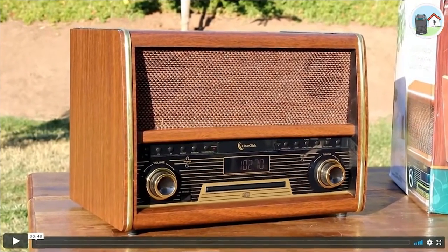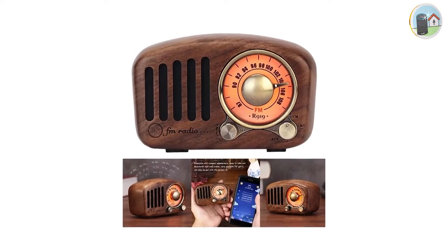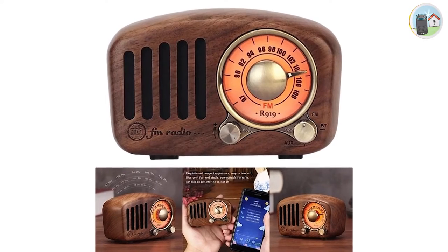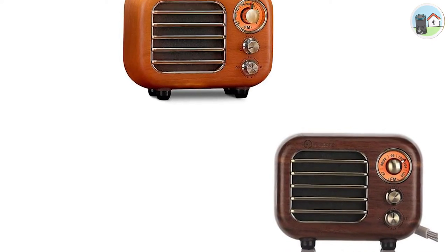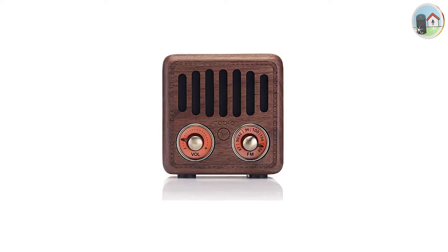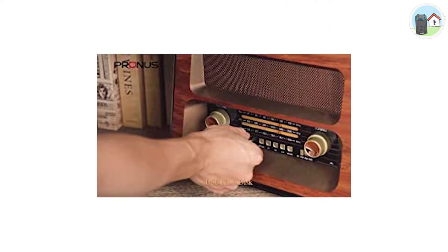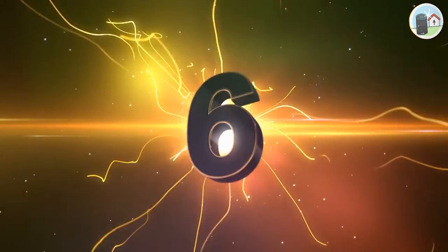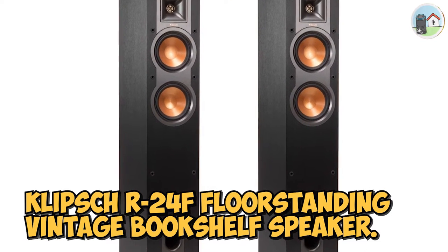Bluetooth allows you to stream music or videos from your tablet, computer, or phone. It features a simple button control panel with ergonomic rotating knobs, allowing you to easily adjust or manage the sound. It also has AM/FM radio stations, a USB connector, and an SD card reader for added convenience.